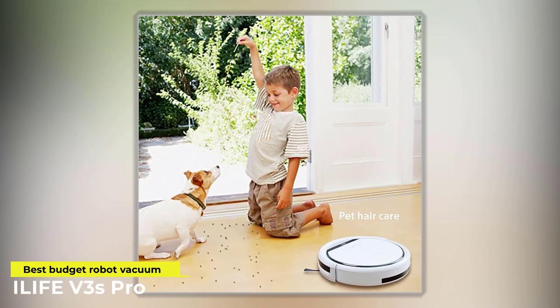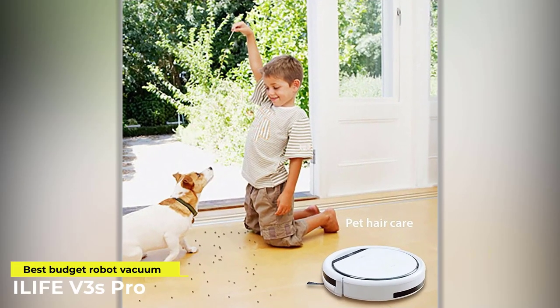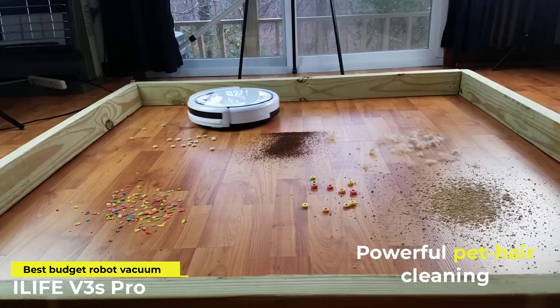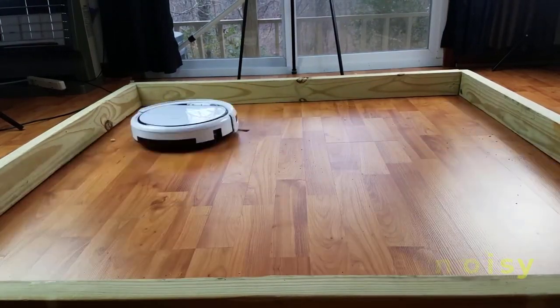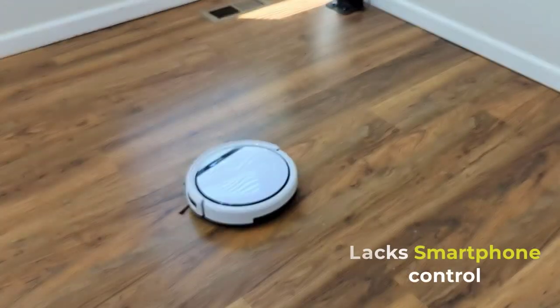Now let's look at some pros and cons. Pros: powerful pet hair cleaning, superior hardwood cleaning. Cons: a little noisy, and it lacks smartphone control.